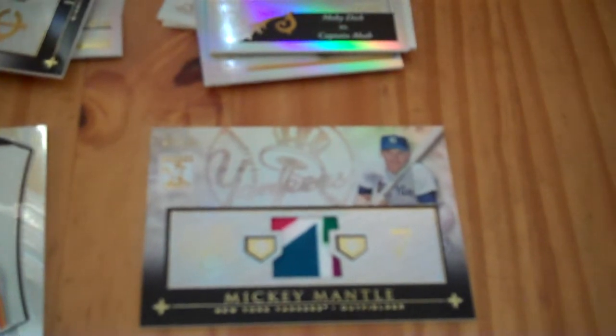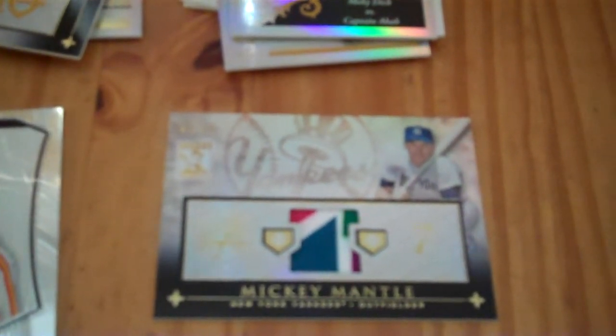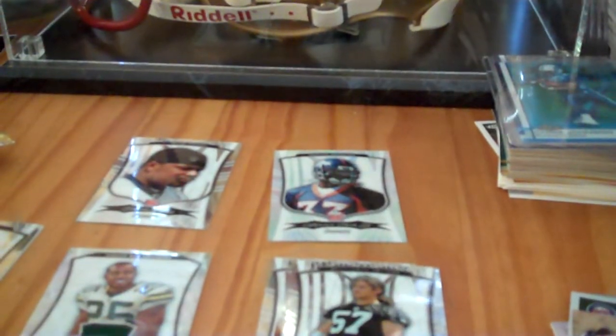Alright, man. So that was it — just a quick couple pack breaks. I think the highlight, of course, is this Mickey Mantle. Pretty serious card there, numbered to 99. Super stoked on that. Thanks everybody for watching. We'll see you next time. Bye.